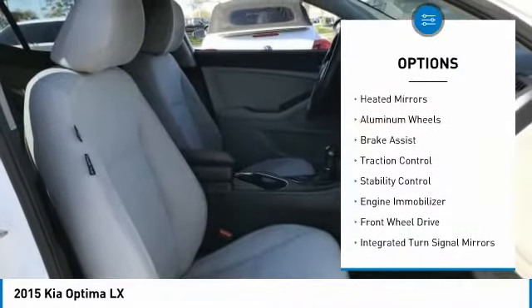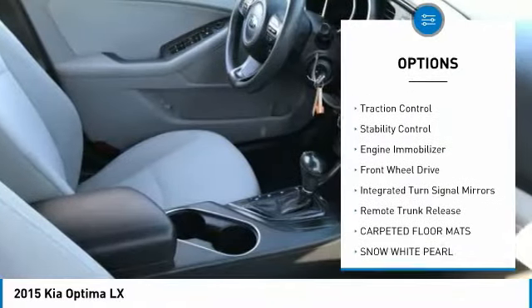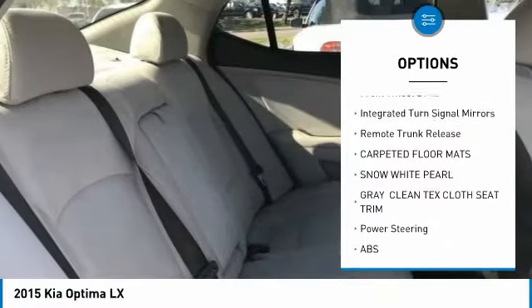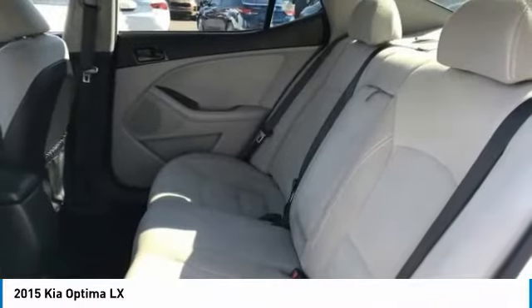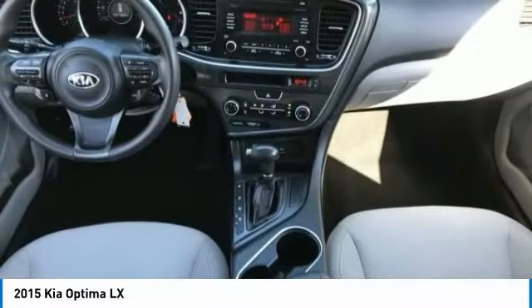Tire pressure monitor, heated mirrors, aluminum wheels, brake assist, traction control, stability control, engine immobilizer, FWD, integrated turn signal mirrors, remote trunk release.